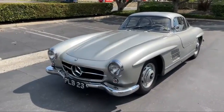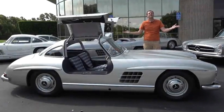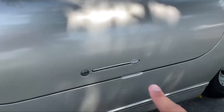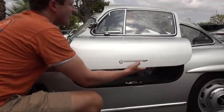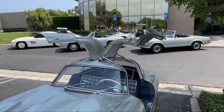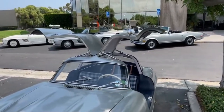One of the most impressive things about gullwing doors is how they function. The doors are hinged at the roofline and when opened they provide a large, unobstructed entryway into the car. This makes it easy to get in and out of the car, even in tight spaces or low-ceilinged garages. If you're lucky enough to own a car with gullwing doors, you'll quickly discover that they're a real conversation starter. People can't help but be impressed by the sight of these doors swinging open, revealing the sleek interior of your classic vehicle.